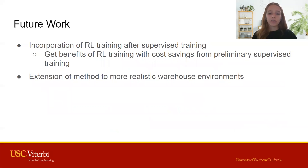We have multiple avenues of future work to consider. First, we are interested in incorporating reinforcement learning with our supervised learning approach to explore the benefits of RL training with the cost savings from our approach. Further, we are interested in extending our model to work in more realistic warehouse environments, such as environments in which agents are continually assigned tasks.